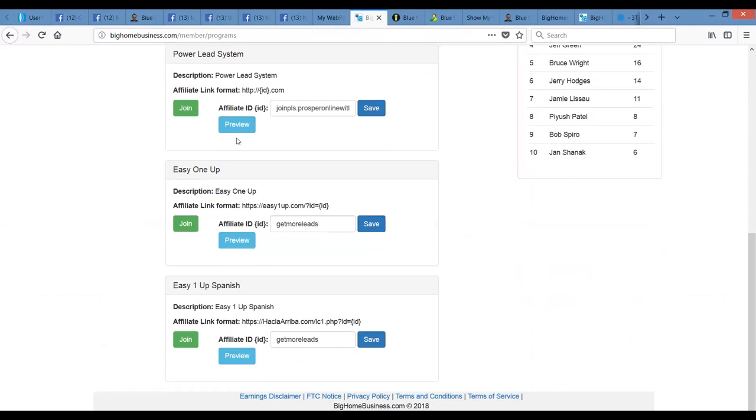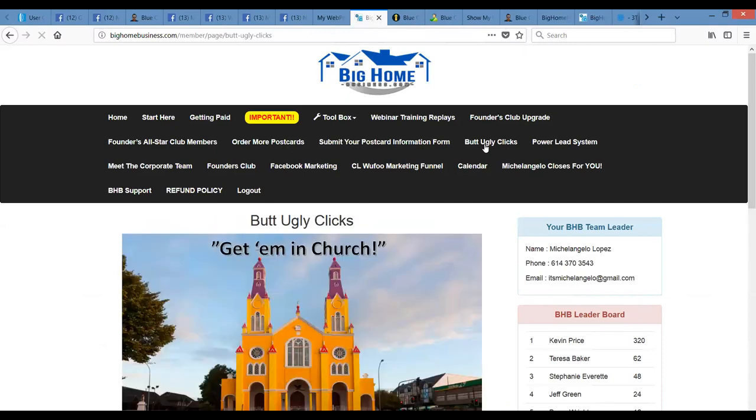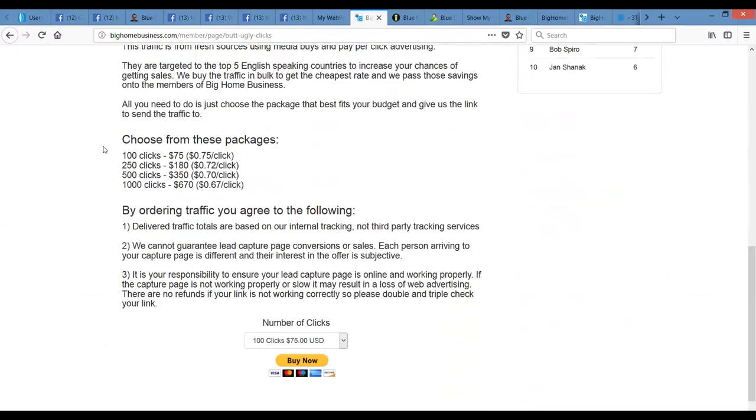Just added as an exit offer — when people decide they're not interested in the Butt Ugly program and Michelangelo's expertise and all the free tools he's put together here — we have an exit offer, which is Easy One-Up. That's a wonderful way to develop multiple streams of income. To promote this business, you get involved here. You can increase your following by purchasing traffic right here — up to 1,000 clicks for $670. That's a really good deal for traffic.